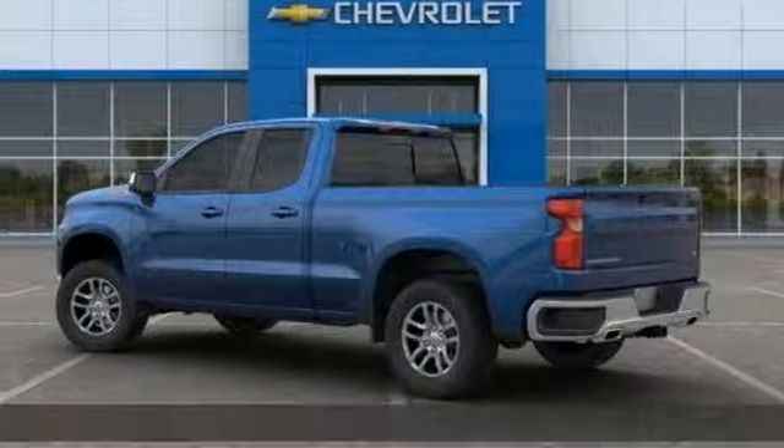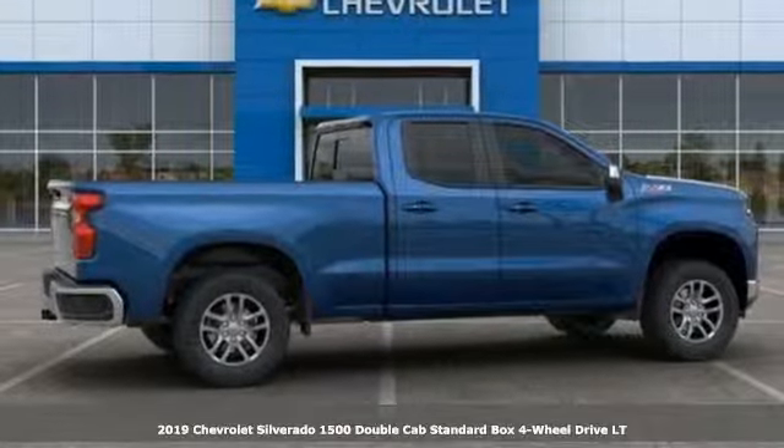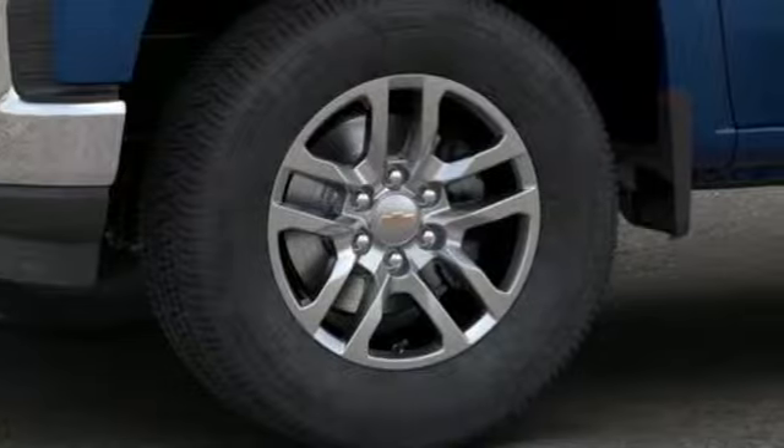It's a new 2019 Chevrolet Silverado 1500. There's more than a century of ingenuity and significance in every Chevy. It comes with great features you'll love.